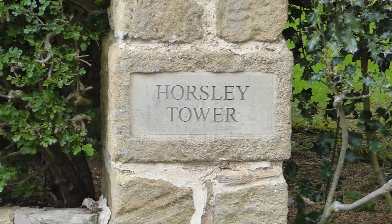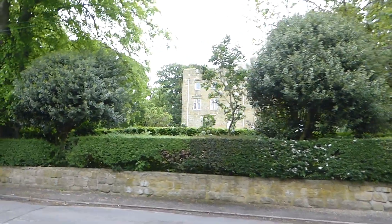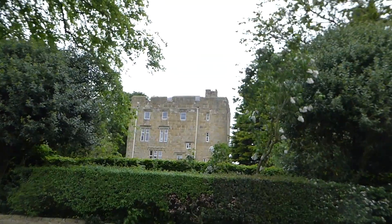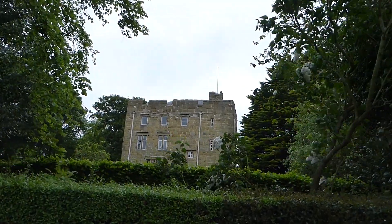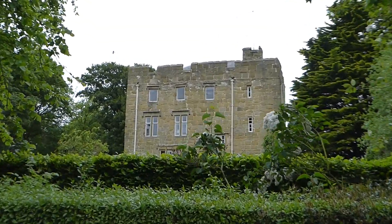Now we're at Horsley Tower — somewhat different in construction but similar in its location. There it is: a broad, very boxy thing, not the slender tower that we saw earlier. All the windows are pretty much modern because people live in this one. And you can see it is a very, very strong looking building.